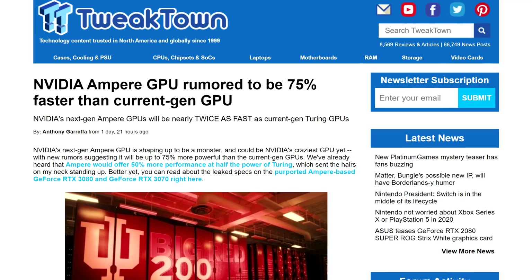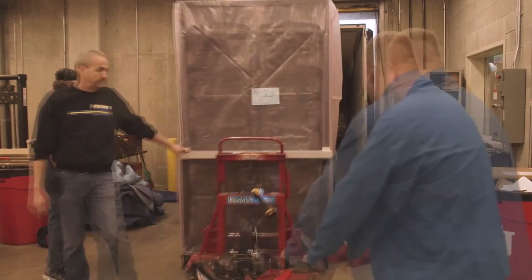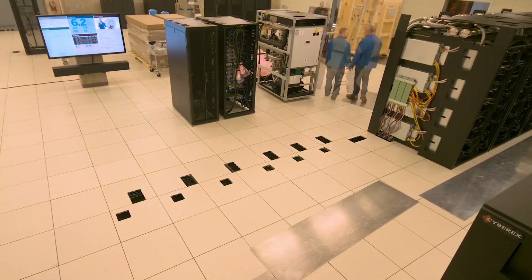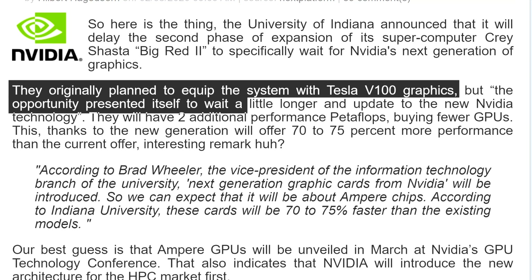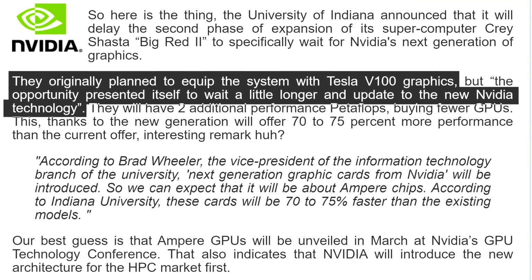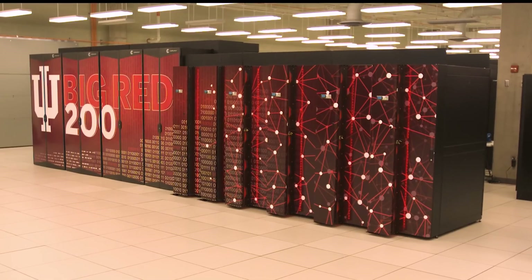Speaking of Nvidia, the next-gen cards are said to be about 70-75% faster than existing parts. This info comes from Indiana University, who are building their Big Red 200 supercomputer with the help of 256 next-gen Nvidia GPUs. Originally, Big Red 200 was supposed to use Tesla V100s, but an opportunity to wait a little longer presented itself for a major boost. Big Red 200 will have fewer GPUs for an estimated additional two petaflops of performance.